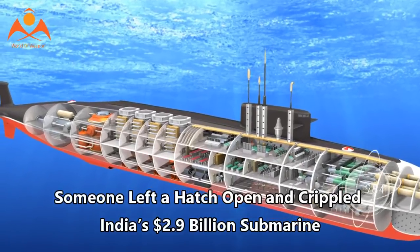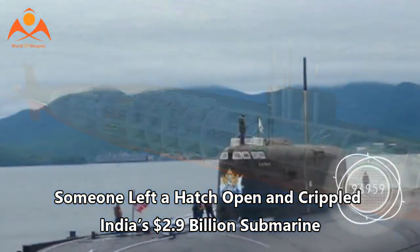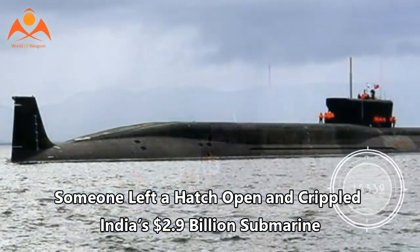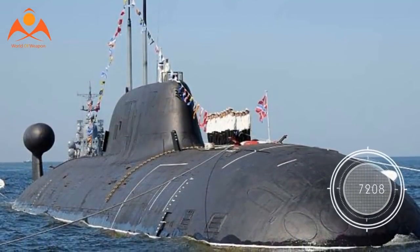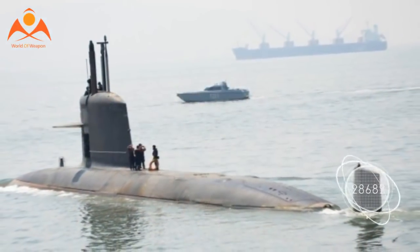Someone left a hatch open and crippled India's $2.9 billion submarine. India's first ballistic missile submarine was out of commission for 10 months after someone neglected to properly close a hatch. The nuclear-powered submarine Arihant was flooded with saltwater, necessitating nearly a year's worth of repairs.